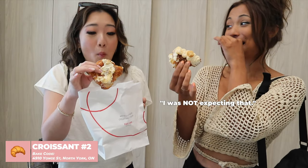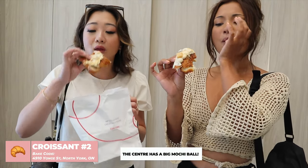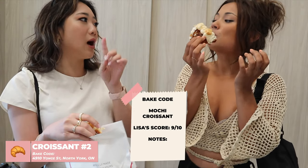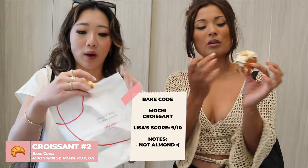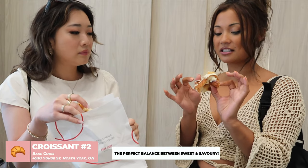Whoa, I did not expect that — it was really good! I love the mochi on the inside. I'm also giving this a nine, but it's not the same nine as the one before, because the one before was an almond croissant and this is something different. But for what it is, it's really good and it's not that sweet. The custard or whatever this is, is the perfect amount of sweet, but everything else is almost more savory. I love it.